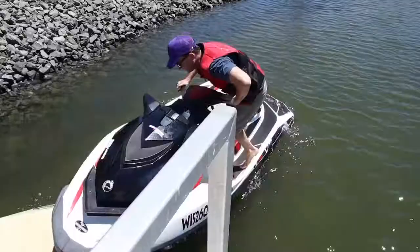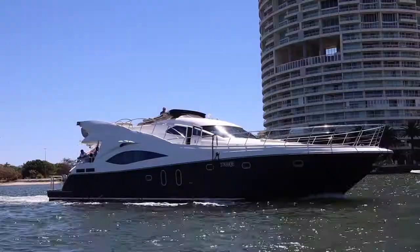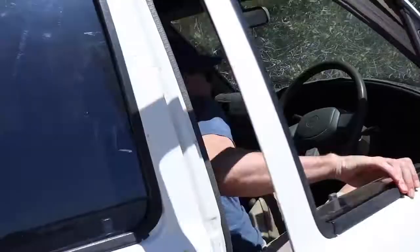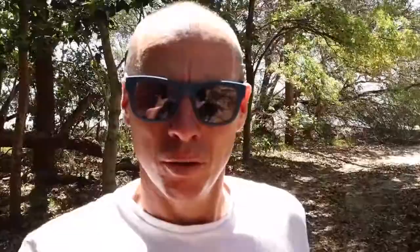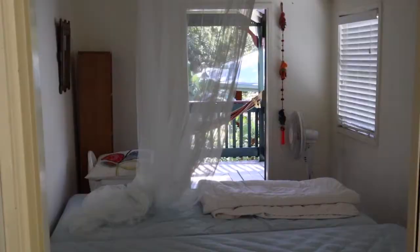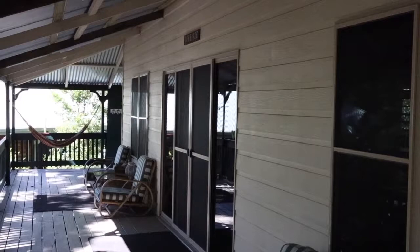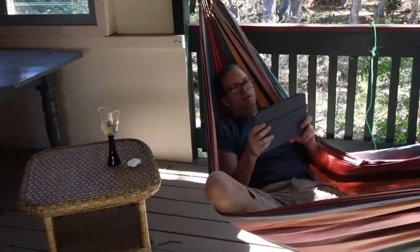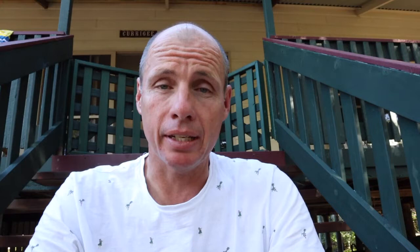Hi David. Hi Tom. Welcome to South Stradbroke Island. This house is the oldest house on South Stradbroke Island. Built in 1910, it makes it 108 years old. It was actually owned by the family that used to have the oyster leases from the Broadwater.